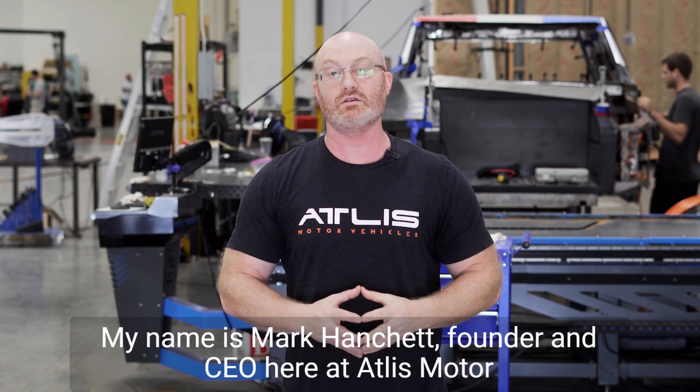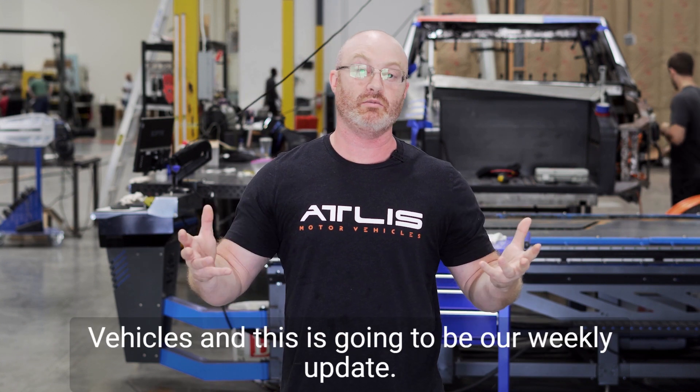Hello everyone, my name is Mark Hanchett, founder and CEO here at Atlas Motor Vehicles, and this is going to be our weekly update.